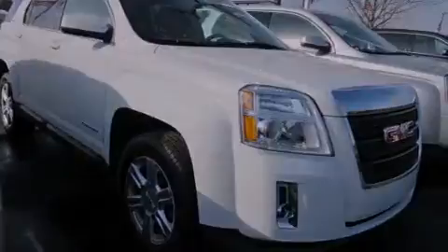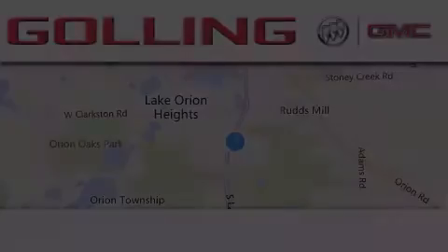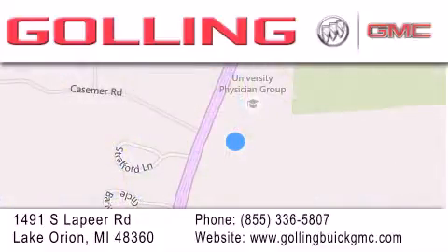This vehicle is sure to sell fast. Call and arrange your test drive today. Gawling Buick GMC is located at 1491 South Lapeer Road in Lake Orion. Our goal is to exceed all of your expectations to ensure that you'll return for future visits.